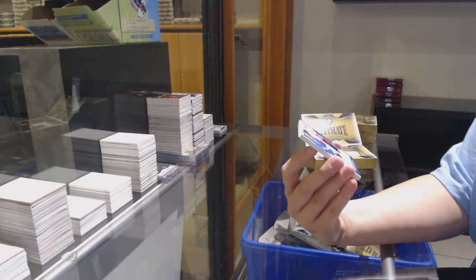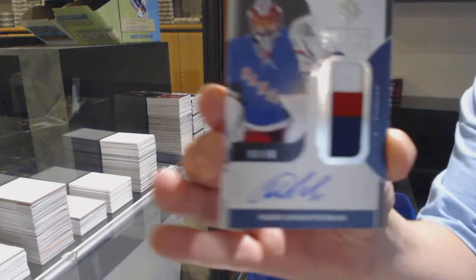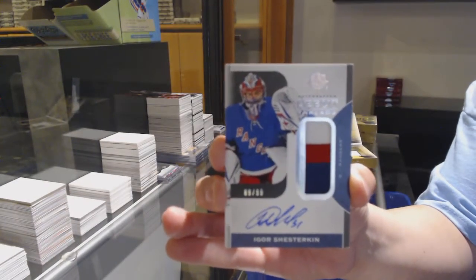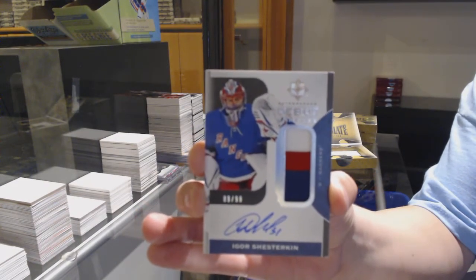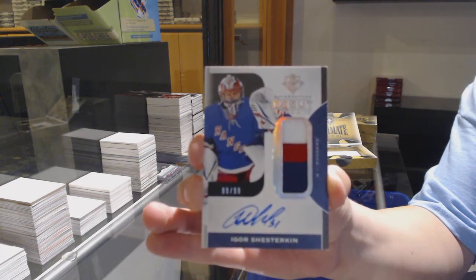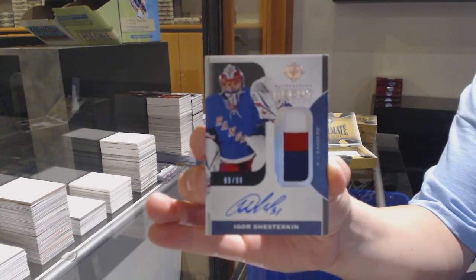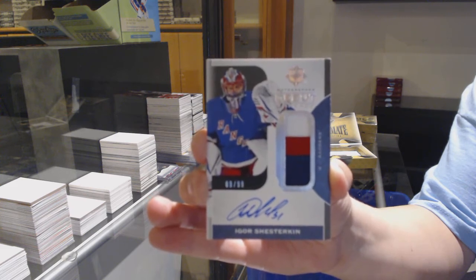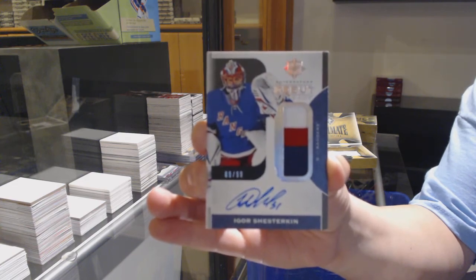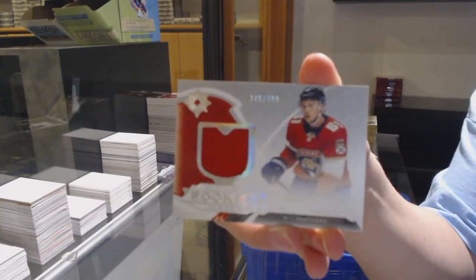Autographed Debut Threads patch numbered to 99 for the New York Rangers, Igor Shesterkin. Congrats, EmGrey. And rookie jersey for Florida, Riley Stillman.